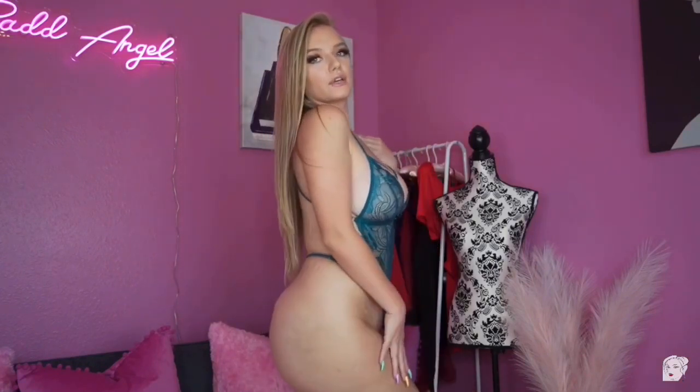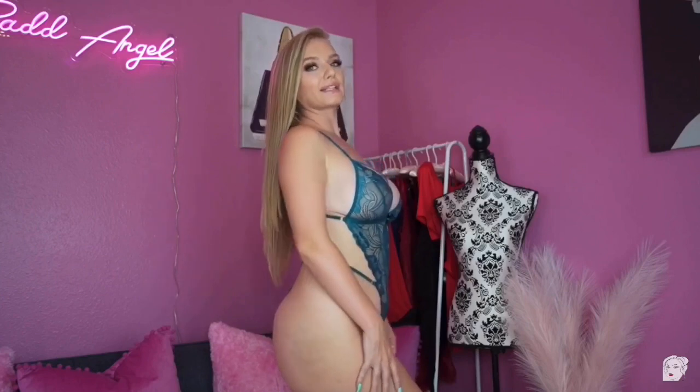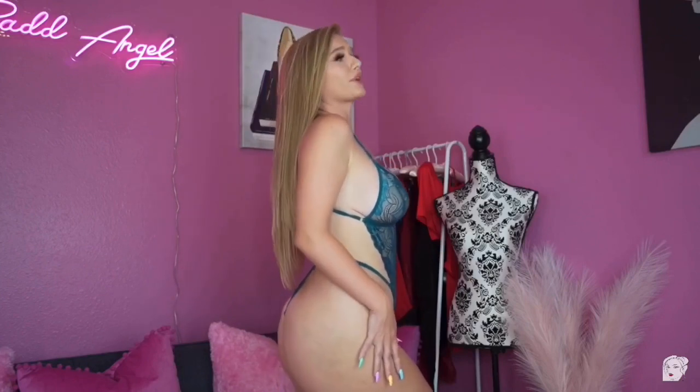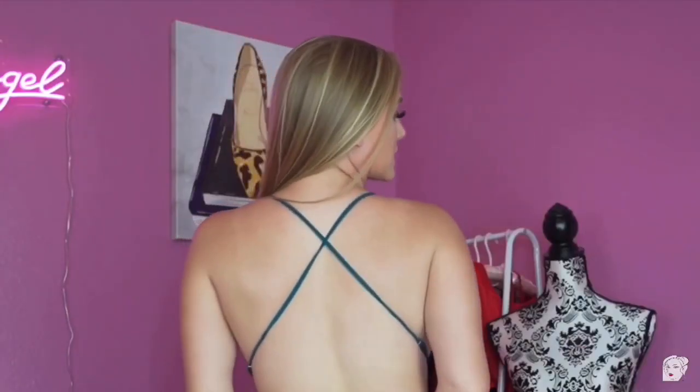This next one is extra naughty — I'll just show the sides because the back is too explicit for YouTube. It is completely open — it just has a g-string in the back that connects the center straps with a racer back. I'll keep the full reveal for my OnlyFans!